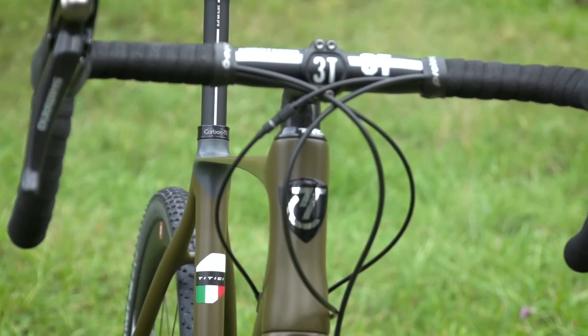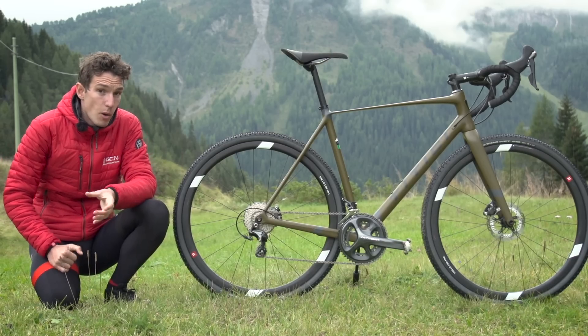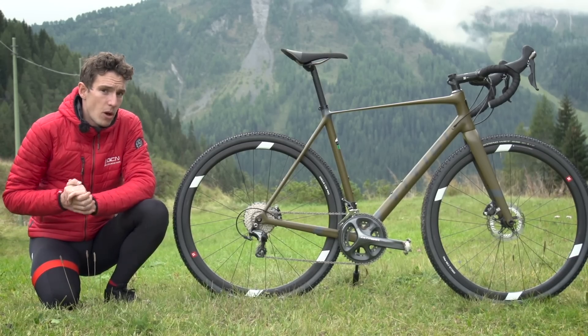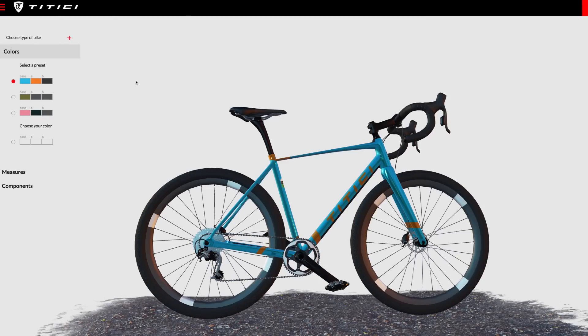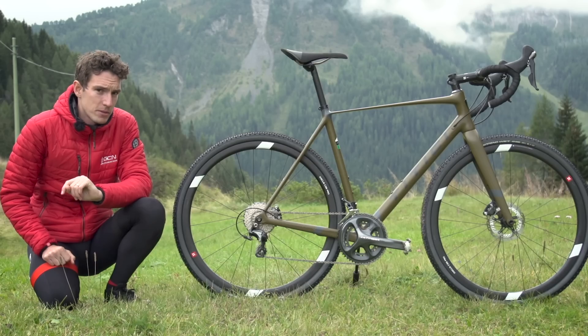To get those custom fit measurements, you can head along to one of their dealers and get measured up, or if you know your own, you can input them on their website, where you can also design your own colour scheme as well.